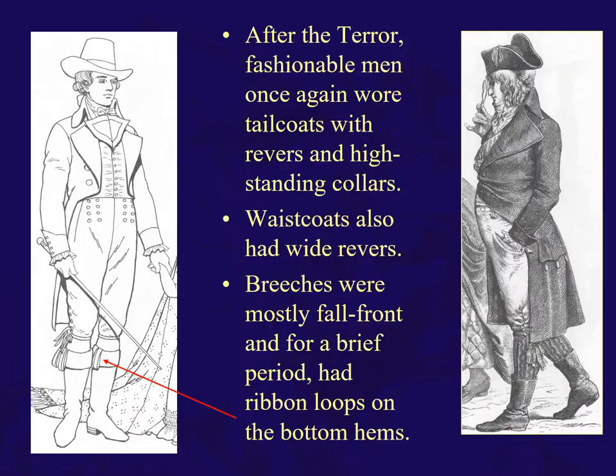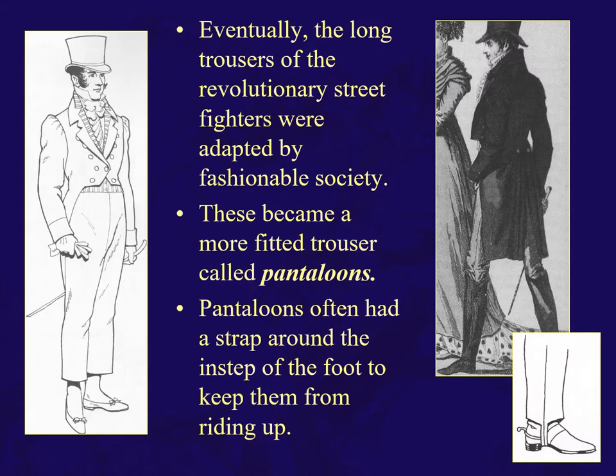After the Terror, fashionable men once again wore tailcoats with reverses and high-standing collars with wide lapels. Breeches were mostly fall-front, and for a brief period had ribbon loops on the bottom hem — a little baroque action there. Eventually, the long trousers of the revolutionary street fighters became adapted by fashionable society. Then you get the more fitted pantaloons, often with a strap around the instep of the foot to keep them from riding up.